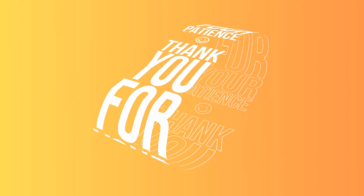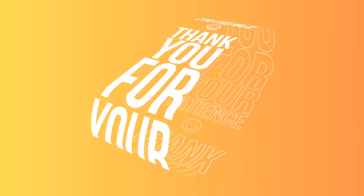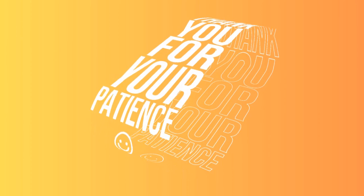Thanks for your patience. See you in the next video. Thank you for watching my channel. If you like my channel, please like, share and subscribe.